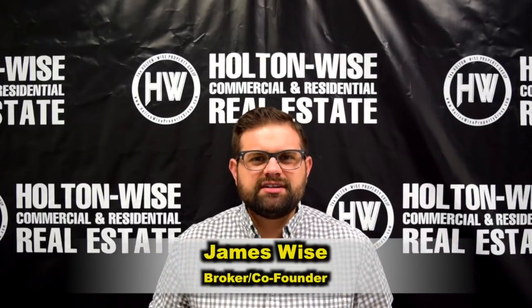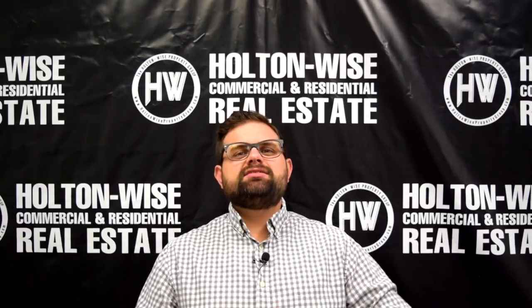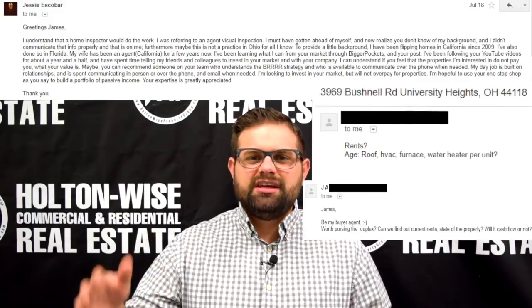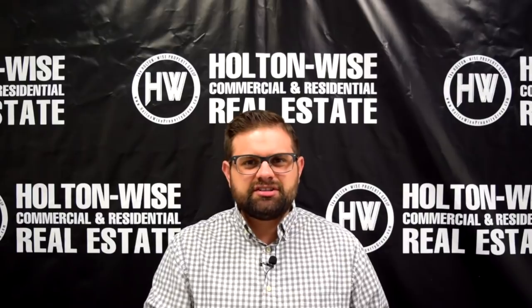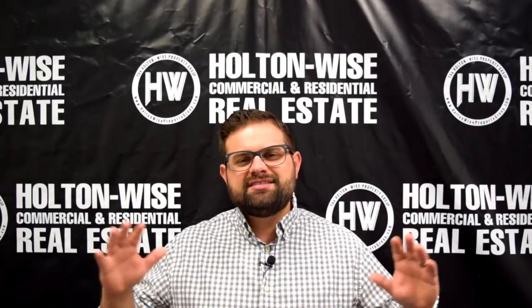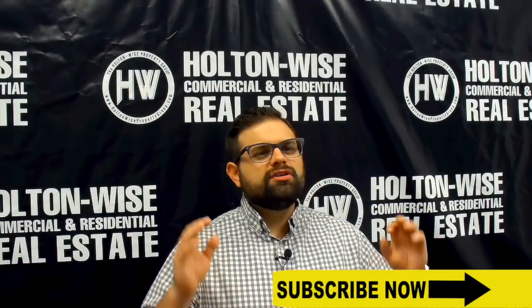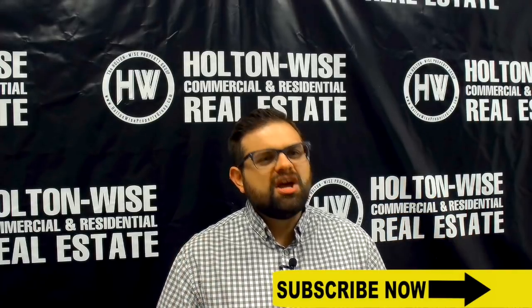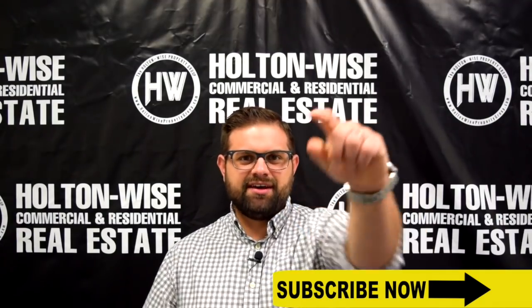Hey guys, James Wise with Holton Wise here. Today's video, part of the Ask James Wise series, is going to answer several investors' questions. I constantly get hit with email after email, call after call from investor after investor who is looking for additional deals that they saw outside of the Holton Wise daily email chain. So whether you're trying to buy on the MLS, from a for sale by owner, or off of Zillow, this video is going to explain how you can use my services to successfully buy investment properties other than those listed in the Holton Wise daily email offerings. Let's dive in.